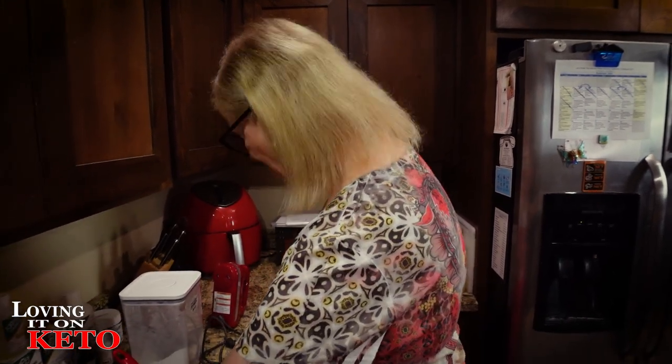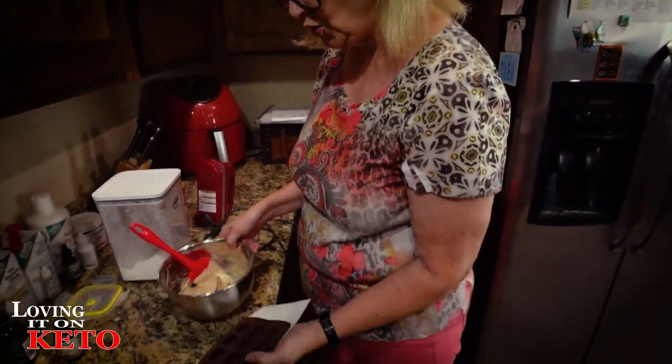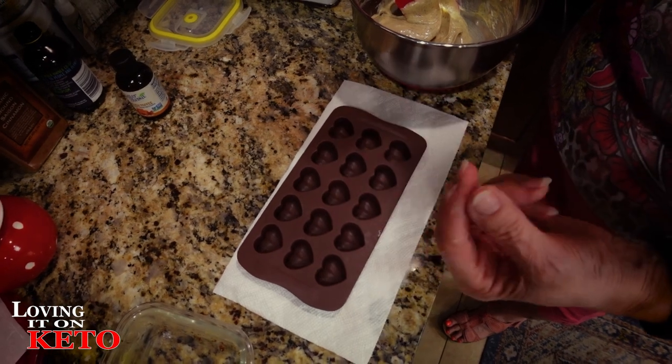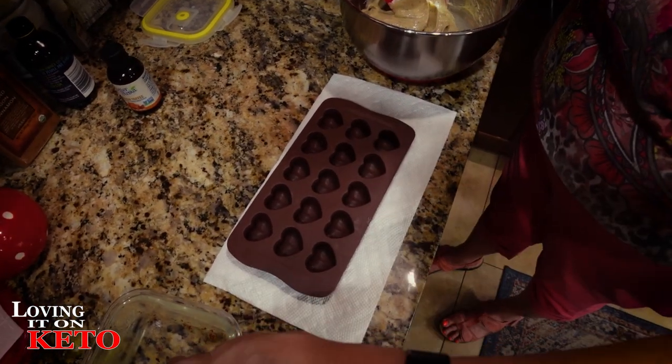Salted butter is the way to go! That's what it was missing. You've got to have the salt. I've got these little hearts that hold a little bit more than a teaspoon, and if I smear these into the mold, we can pop them out and drop them right into our coffee.